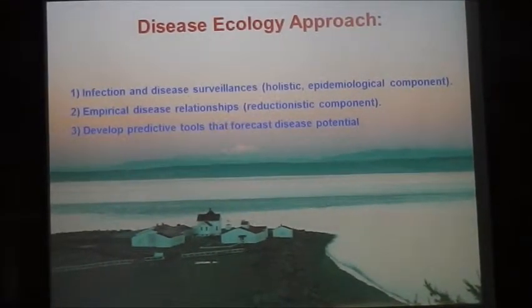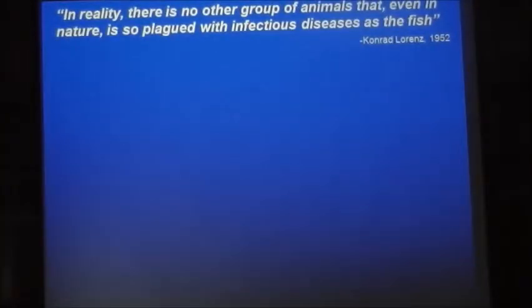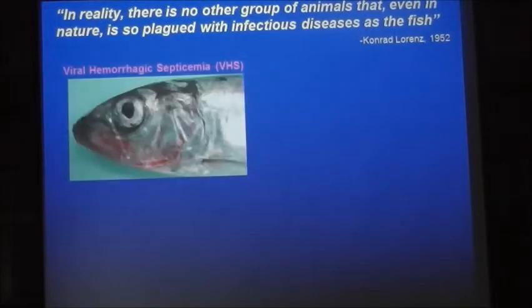Once we understand these relationships, we use them to try to develop predictive tools that forecast disease potential, and I'll walk you through some of these. It's a quote from Conrad Lorenz, a great behavioral ecologist, and when he said it, I'm pretty sure he was thinking of herring, because herring really are buggy fish — they have a lot of pathogens. We work with three primarily, and those are the three most pathogenic bugs in herring.